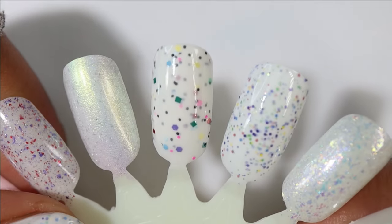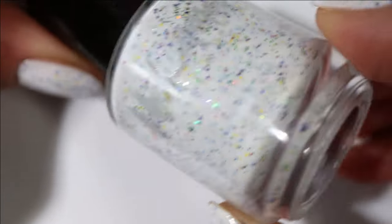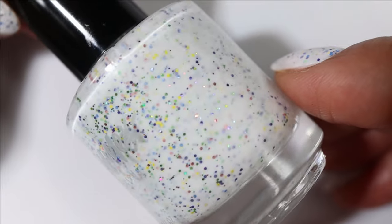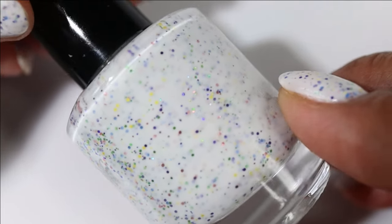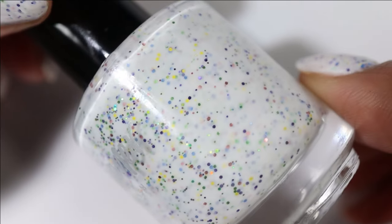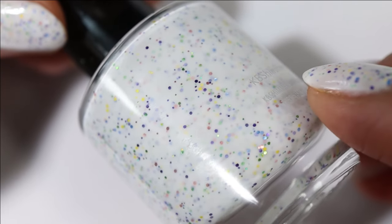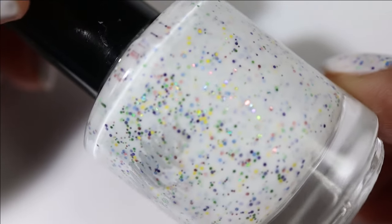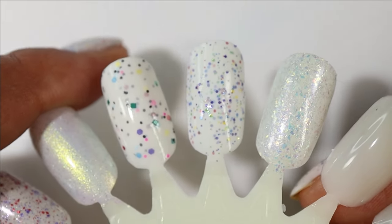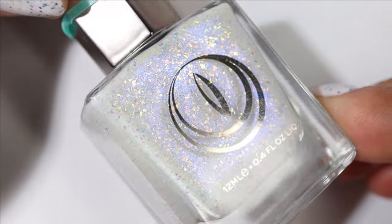The next one you probably recognize because I'm wearing it — it's from KB Shimmer and it is Spring Theory. It has a white base with lots of beautiful metallic micro glitter; one of my favorite finishes from this brand. There's every color in here but the green and gold catch my eye most — I also see blue, purple, red. It's a fun mix and it had a great formula, ending up a little bit more stark than I anticipated but I love it.